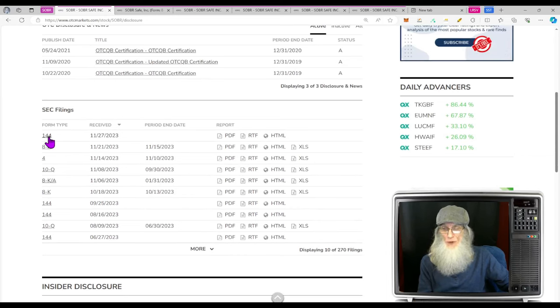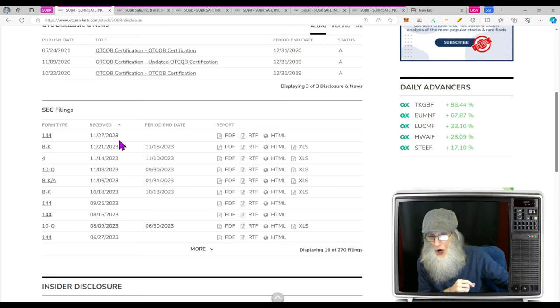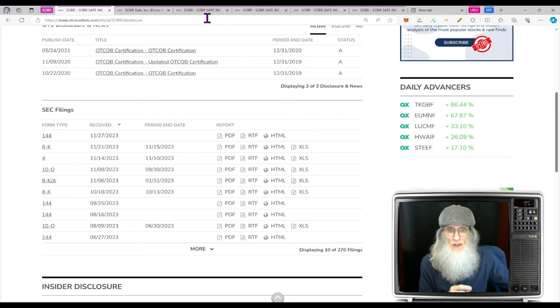Looking at disclosures: there's a 144 — that's basic information not relevant to us — and an 8-K which we'll look at in the news. They were contacted by NASDAQ: they've been under a dollar for too long and have been given a warning. If they don't fix this in the next six months, they could end up back on the OTC. That's what happens if you fall out of grace with NASDAQ — they throw you down to the OTC until you get it right. There's also a Form 4 dealing with vested restricted shares — doesn't affect us.